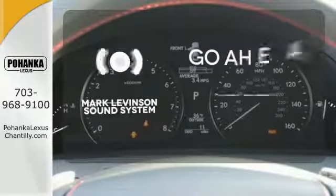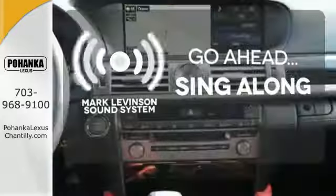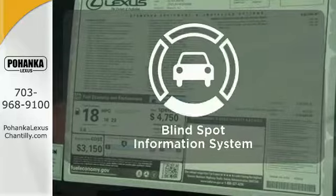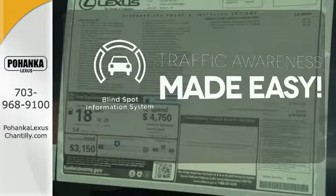The soundtrack to your life comes through crystal clear with the premium Mark Levinson sound system. Crank up your tunes and hit the road. The blind spot indicator helps you maneuver through traffic.